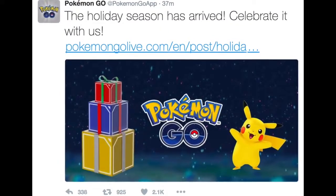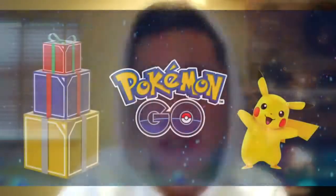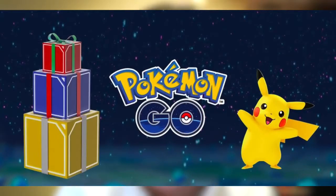At the time I'm recording this, 18 minutes ago, Pokemon Go tweeted: 'The holiday season has arrived. Celebrate it with us.' Interestingly enough, they did use the Christmas present images that we found in the Silk Road leak in the picture for this tweet, and that's something we're going to talk about after we read this article.